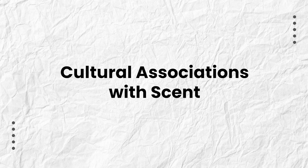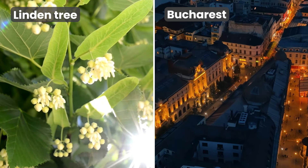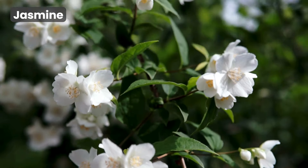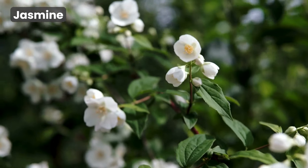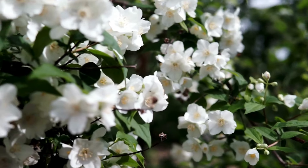Cultural associations with scent. Our cultural background defines the scents we associate with specific memories too. For example, the linden tree always reminds me of Bucharest because it's a fragrance that marked the first 20 years of my life. By contrast, I have no personal connection to the scent of jasmine, but jasmine is a very familiar scent for many people worldwide, specifically in Asia.